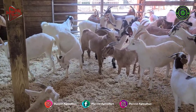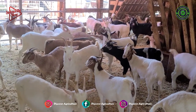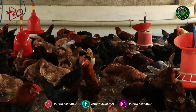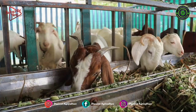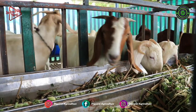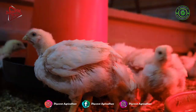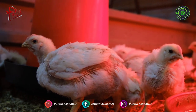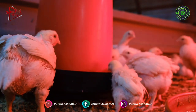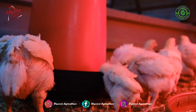Integrated farming is a whole farm management system that aims to deliver more sustainable agriculture. It is a dynamic approach that can be applied to any farming system around the world. It involves attention to detail and continuous improvement in all areas of a farming business through informed management processes. Integrated farming combines the best of modern tools and technologies with traditional practices according to any situation, often employing many cultivation techniques in a small growing area.